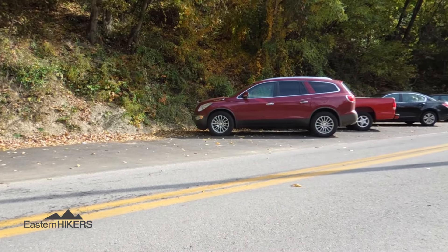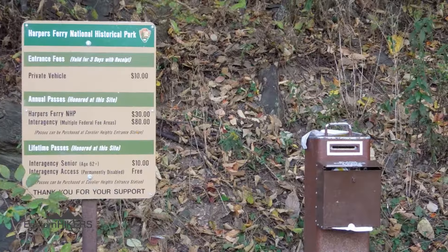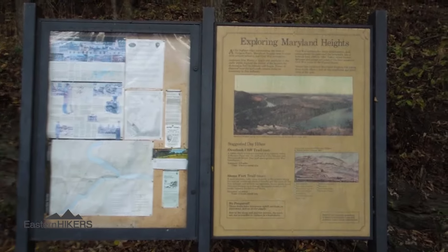The Maryland Heights trail system is located close to the Washington, D.C. metro area. It has a great view of Harper's Ferry from the main overlook, as well as a number of artillery batteries and a stone fort used by Union and Confederate forces during the Civil War.